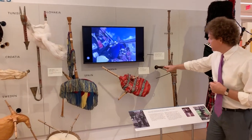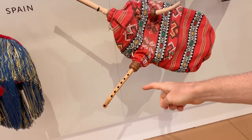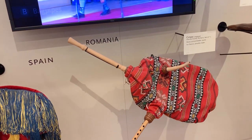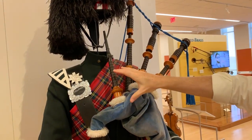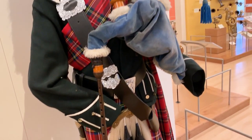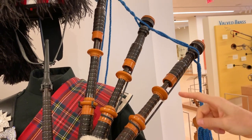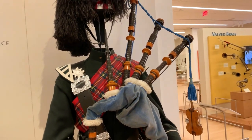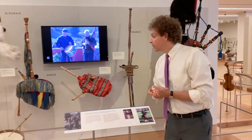Looking at some of these other varieties, you can see here there's a way to inflate the bag, and you squeeze that air through a melody reed pipe that you play with your fingers and a short drone pipe. Looking back at these Highland bagpipes, we've got a way to inflate the bag, a melody pipe you play with your fingers, and a set of three drone pipes. If you look carefully, there's actually a way to slide these drone pipes to make them shorter or longer, which helps fine-tune the drone pitches so it plays in tune with itself.